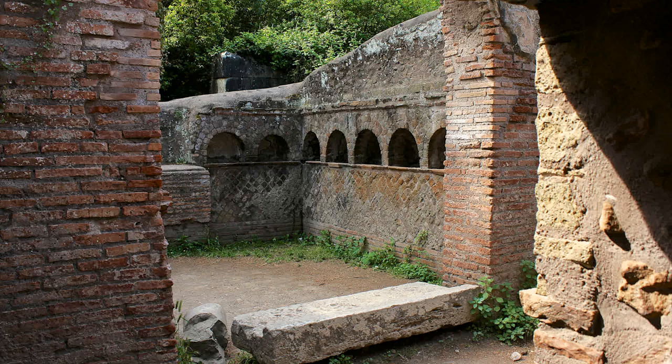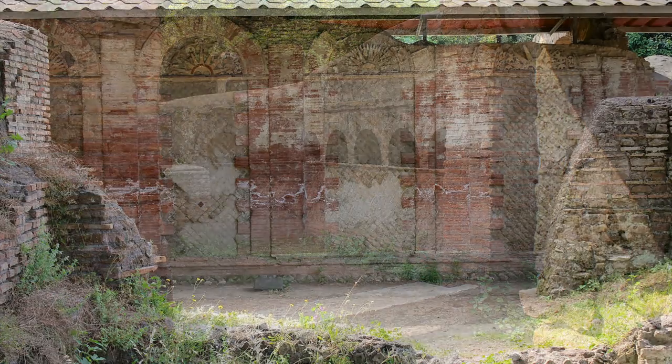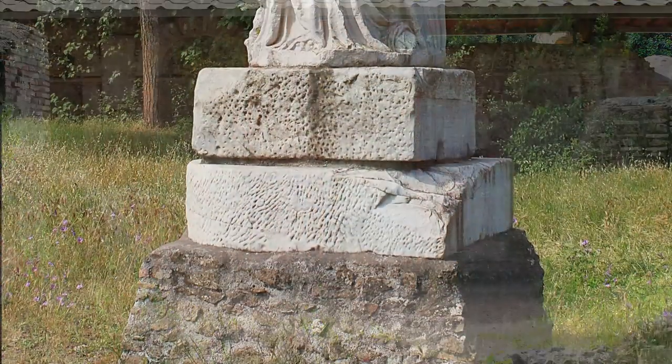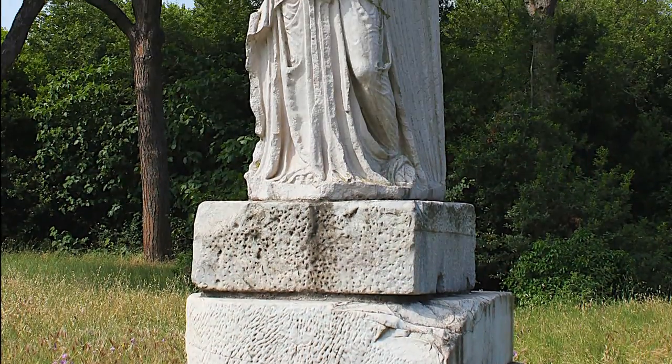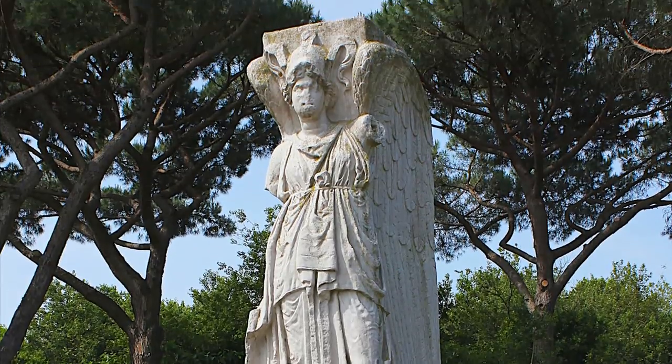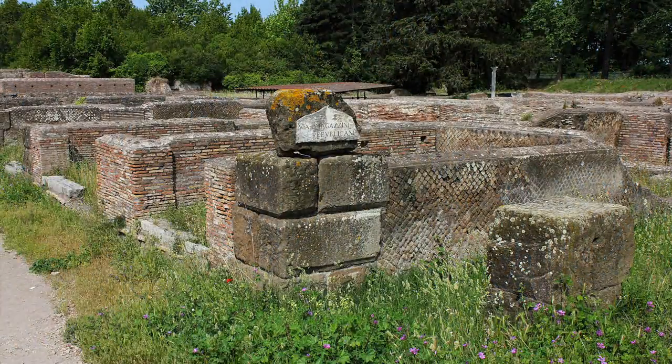Ancient Romans buried their dead outside the city walls. Founded in the 4th century BC, Ostia thrived until the 5th century AD when the threat of barbarian invasions led to its abandonment.